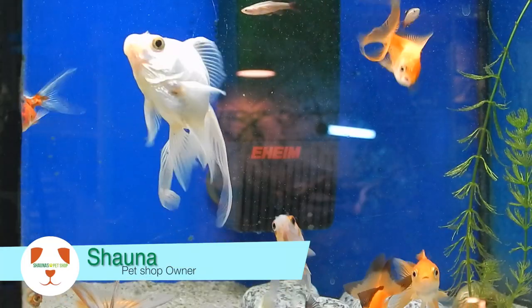So here at our store we are well known for a selection of fish. We stock cold water, tropical and also salt water.